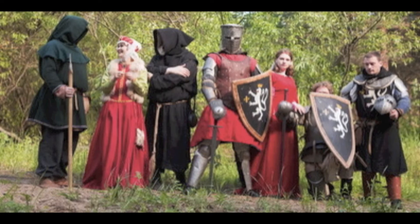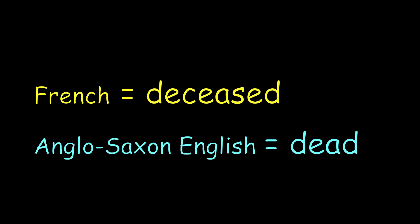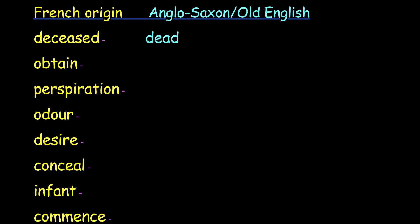There are many words the French gave us. For example, 'deceased' — but in Anglo-Saxon English we have 'dead.' Do you know the down-to-earth Anglo-Saxon words for these formal French words? So we have the French: deceased, obtain, perspiration, odour, desire, conceal, infant, commence. The Anglo-Saxon Old English words are either very simple words or one-syllable words.